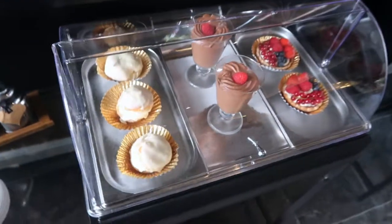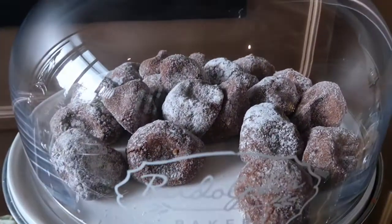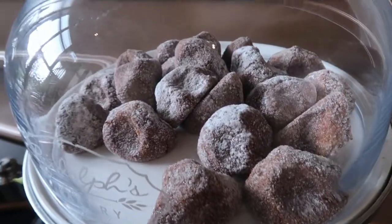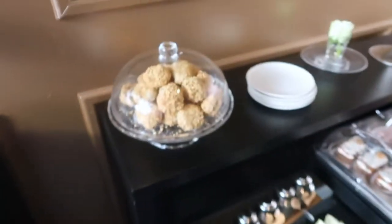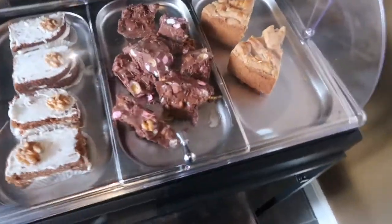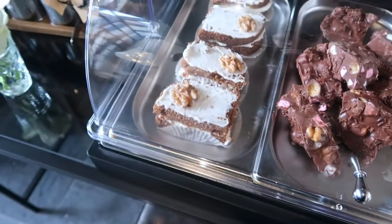This looks so so delicious. What is this? I seriously don't know what this is. Is it cake? Is it soft? Is it squishy? Is it jelly? It looks delicious. Rocky Mountain. Apple pie. I think this is carrot cake. Love it!